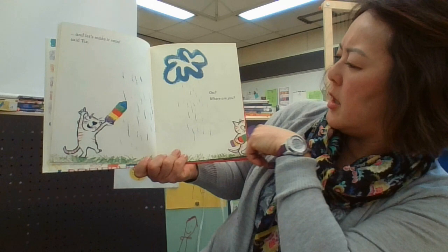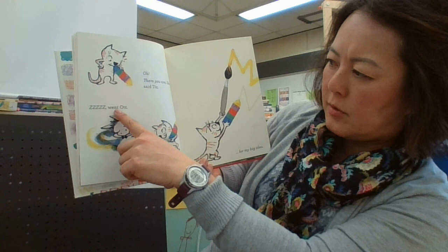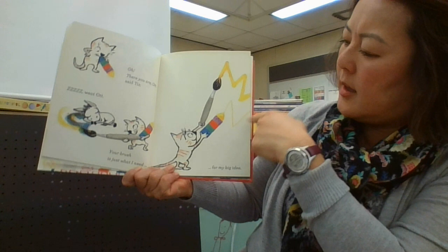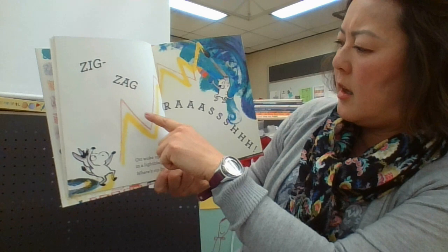'Art, where are you? Oh, there you are, Art. Your brush is just what I need for my big idea.' See how the brush makes a very broad line and the pencil or crayon makes a very skinny thin line — those are the different lines that you can do with different materials. Zigzag crash!